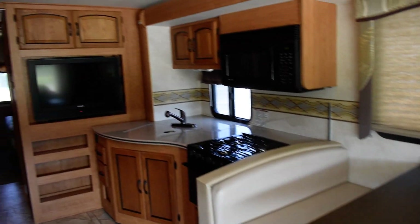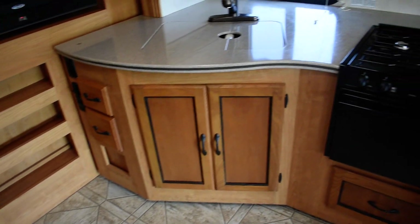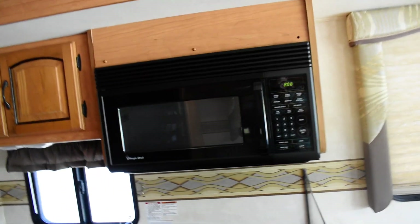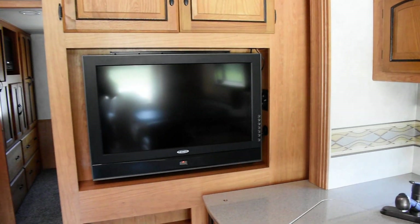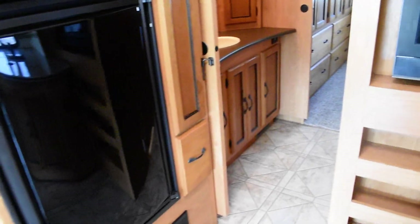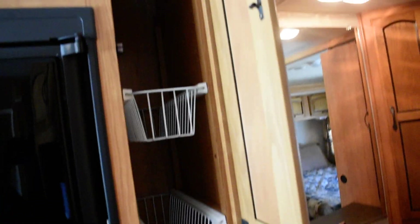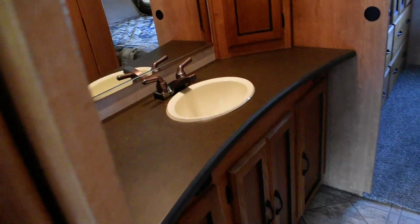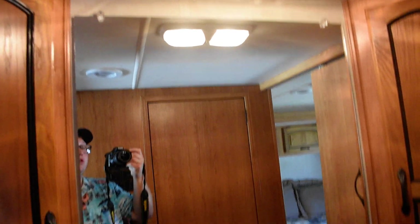This coach does have side cameras but they are not operable, so you only have the backup camera. Solid surface countertops, and look at that beautiful vinyl floor. Microwave convection oven, plus a regular oven, dual sink, and a big flat-screen TV. Two-door Dometic refrigerator, a privacy door, and a large slide-out pantry — I like how the sink is separate from the bathroom.